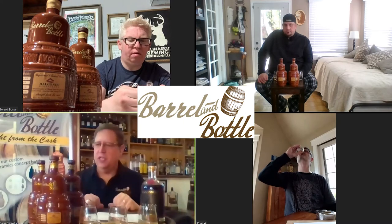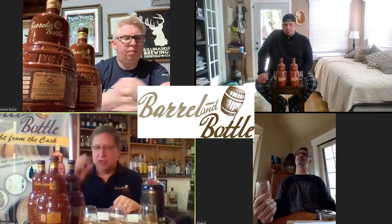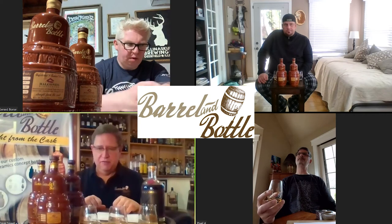There's this new category that's coming — American single malt — which all of these are. Very, very cool.